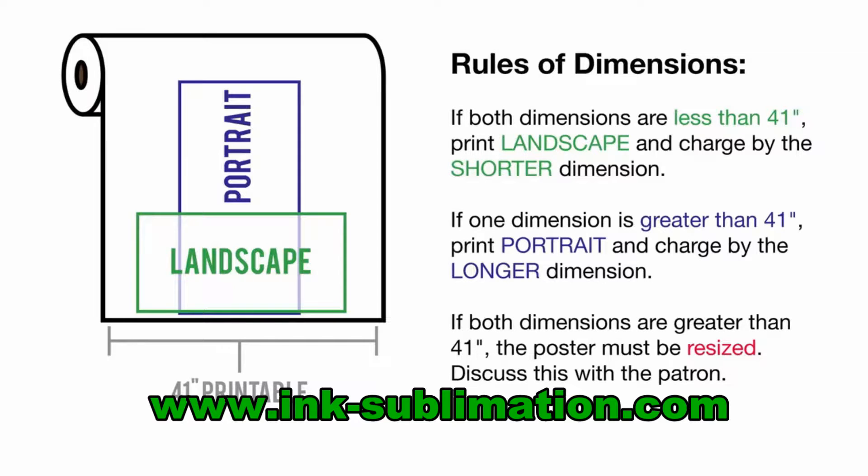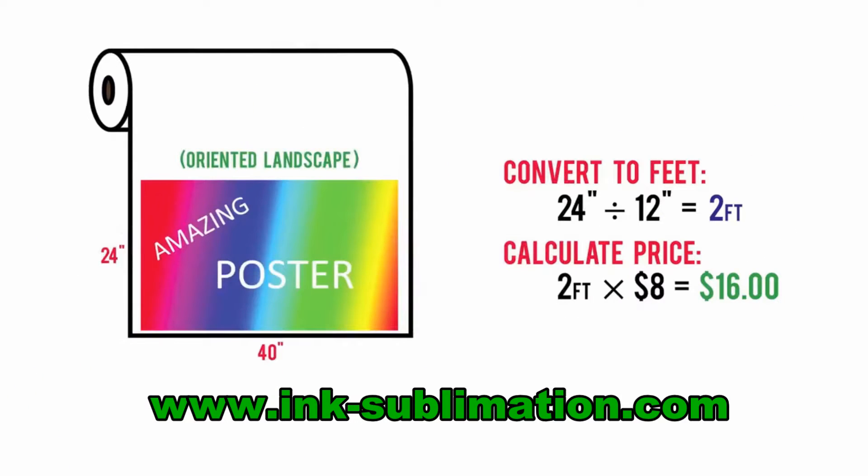In the rare case that both dimensions are greater than 41 inches, the poster is too big for our printer and we cannot proceed unless the patron resizes their file. In this example, the PDF file is 40 inches by 24 inches. Since both dimensions are less than 41 inches, we can orient landscape and charge by the shorter dimension, 24 inches. Calculate the price by converting 24 inches to feet and multiplying by $8 — in this example it comes out to $16.